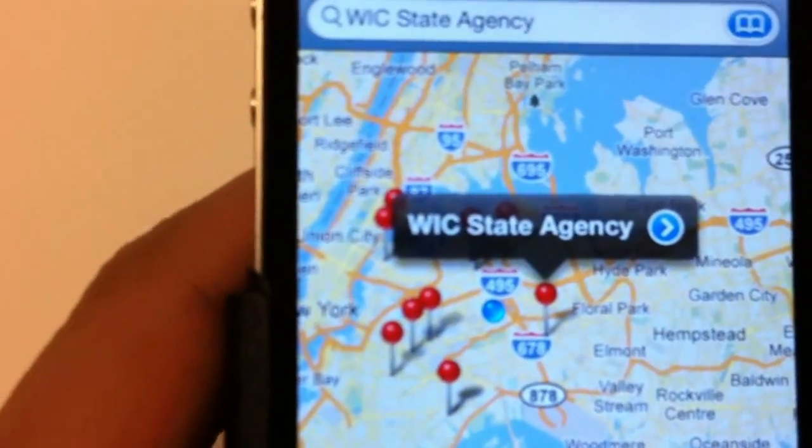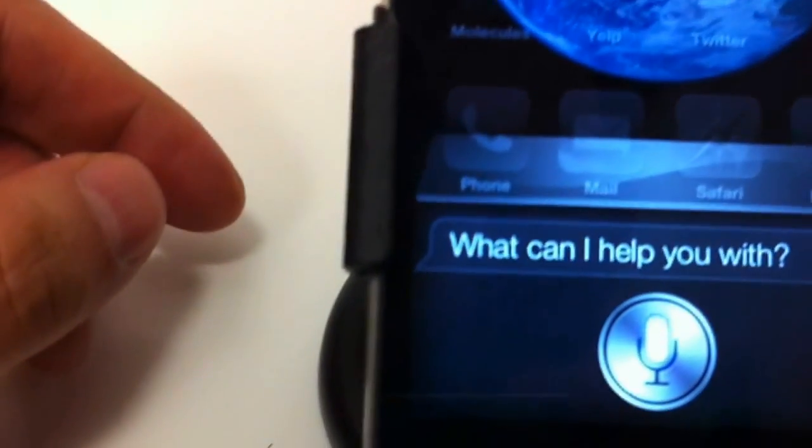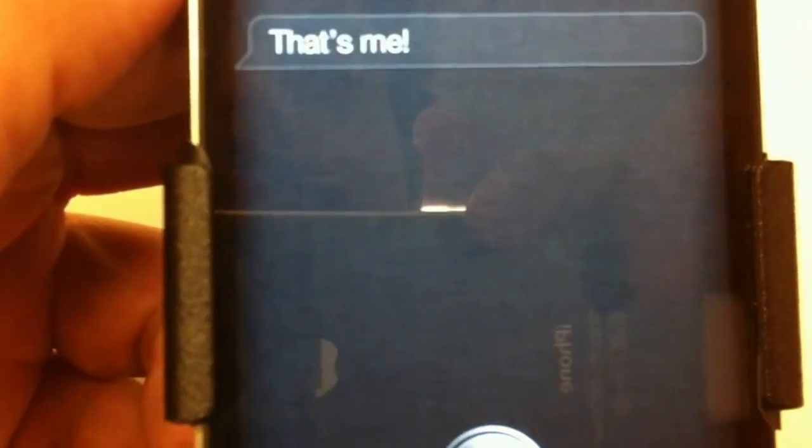And how are you doing? Siri: I'm fine, thanks for asking. What is Siri? Siri: That's me.